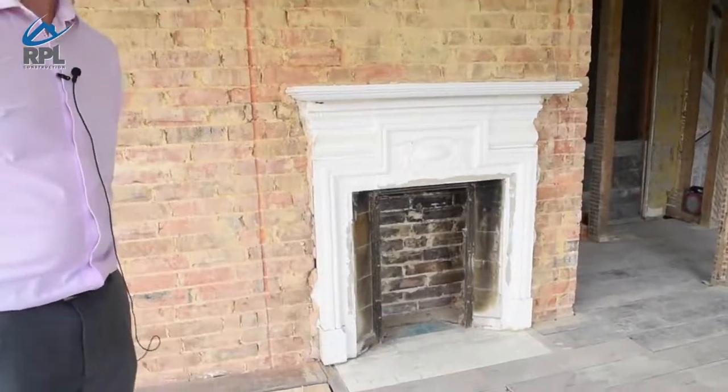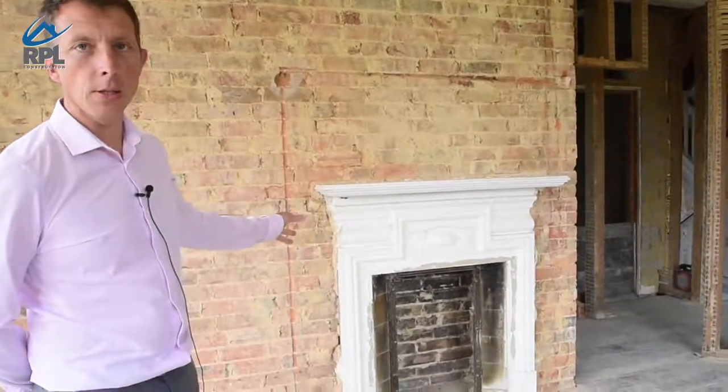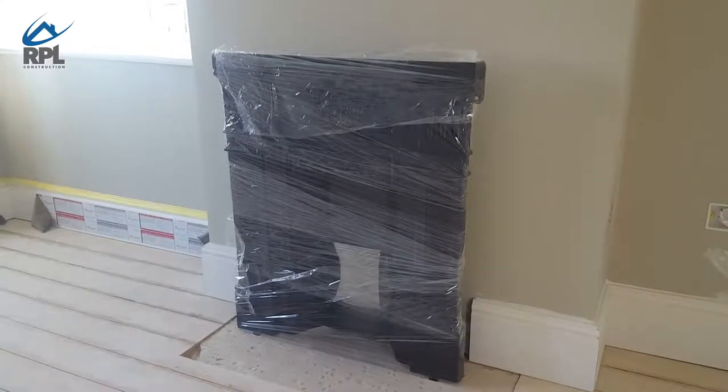Throughout the building we've been trying to keep original features of the existing building. This is one of the fireplaces that we found. In other rooms we have numerous fireplaces as well. Where possible we've tried to leave them in to keep the character of the original building.